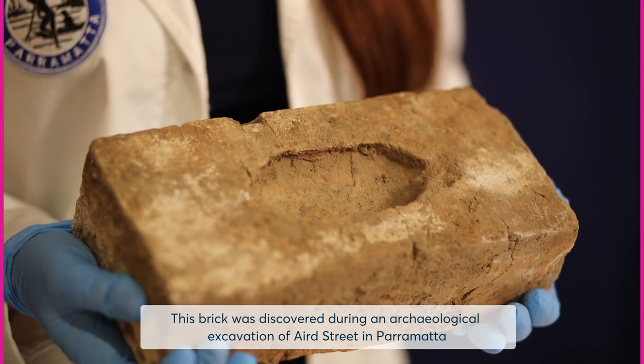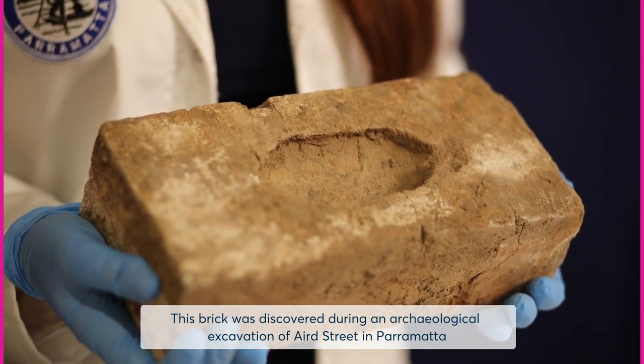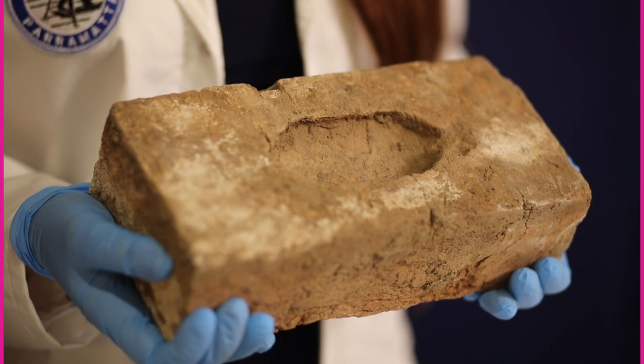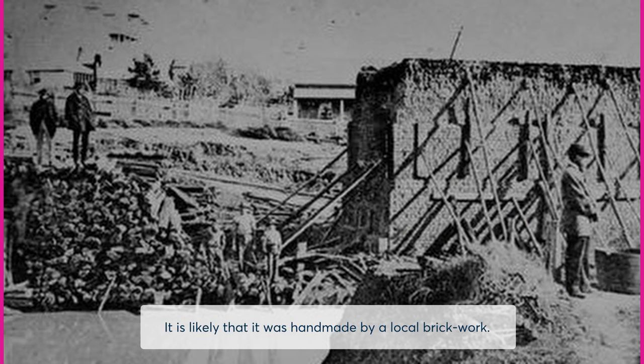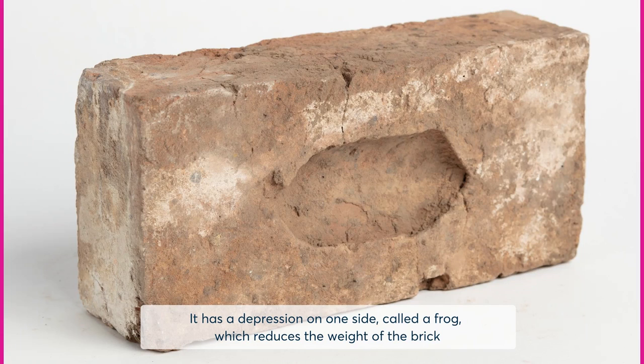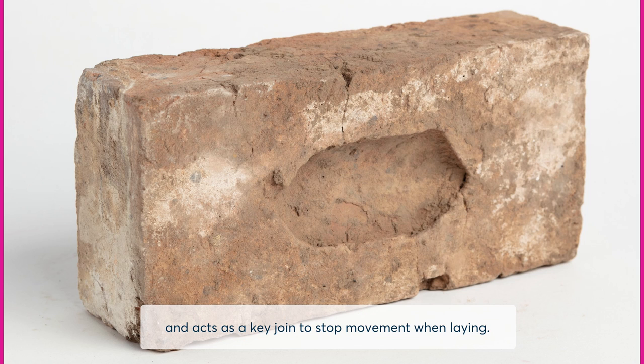This brick was discovered during an archaeological excavation of Aird Street in Parramatta, where the Westfield Shopping Centre is now located. It is likely that it was handmade by a local brickworks. It has a depression on one side called a frog, which reduces the weight of the brick and acts as a key joint to stop movement when laying.